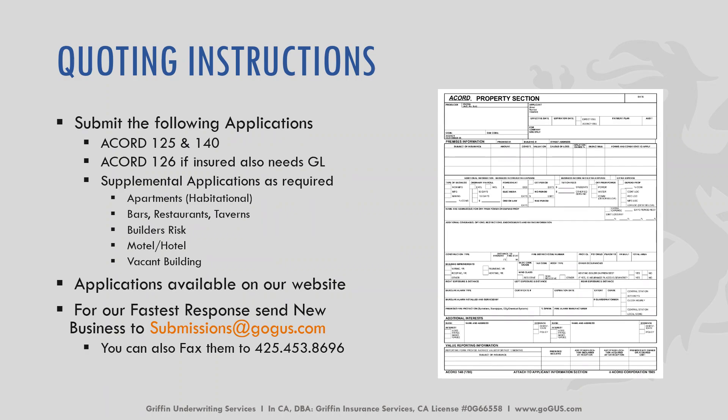When you're ready to quote commercial property, we need the Acord 125 as well as the Acord 140. If you'd like GL coverage, we also need the Acord 126. All of our applications can be found on our website. Some particular risks need supplemental applications — for example, apartments, bars, restaurants, taverns, landscapers, janitors, etc. If you're not sure what applications are needed, reach out to us. Once everything is completed, scan everything and email it to submissions@gogus.com. That goes to our processing department, who will input your applications, assign a submission number, and get it to the correct department for our underwriters to start working on your quote.